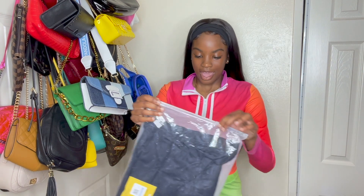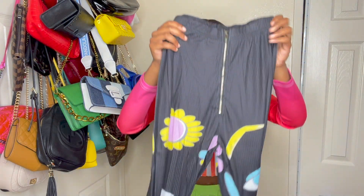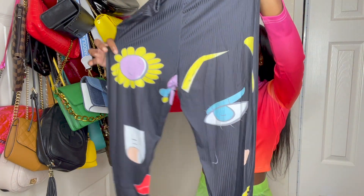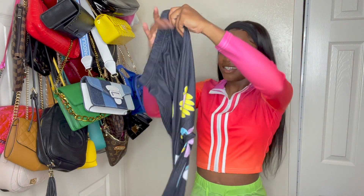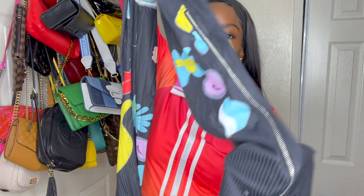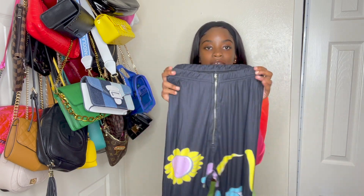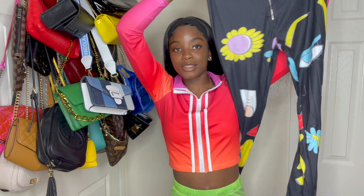The next item is some more bottoms — I remember picking these out because they look different, and y'all know I love bottoms that are like different. They have like flowers, eyes — it's just different stuff on here, there's even a finger on here. It does have a little zipper on the side at the bottom, and it is a size small. These look like they will fit good.